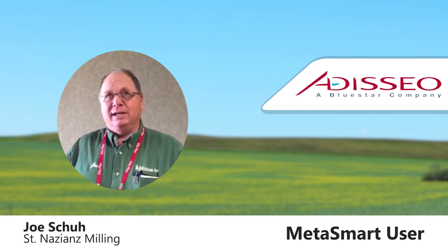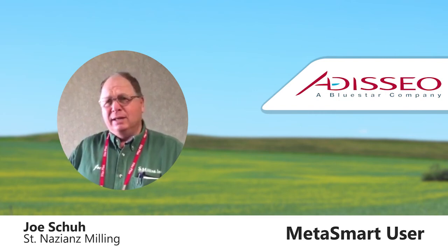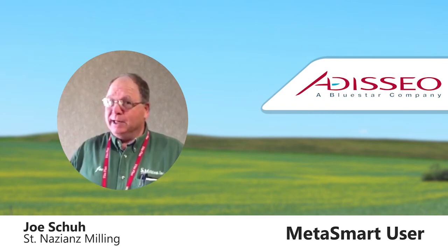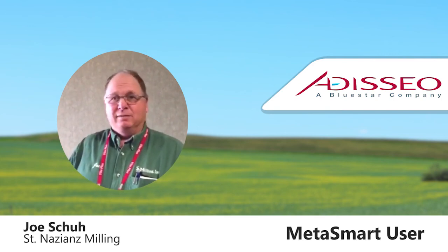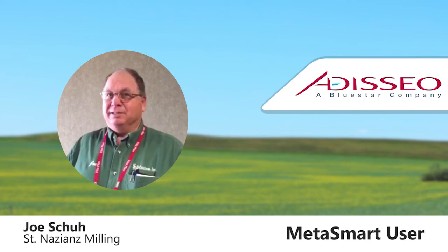Before I started — about 10 years ago, before I started with the current company I'm with — I didn't know how to use it, and I wasn't getting the results. But now, with the help of Adeseo and some of the other things that we've been doing, we always get the results.